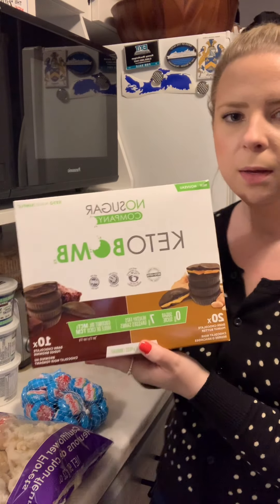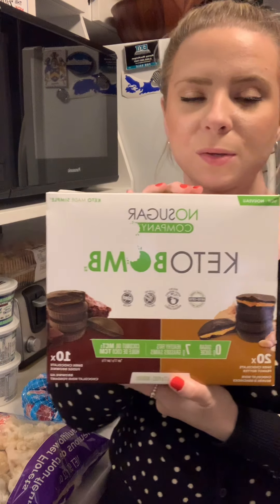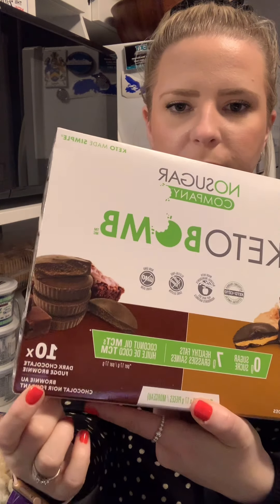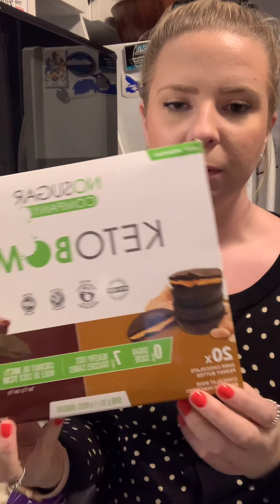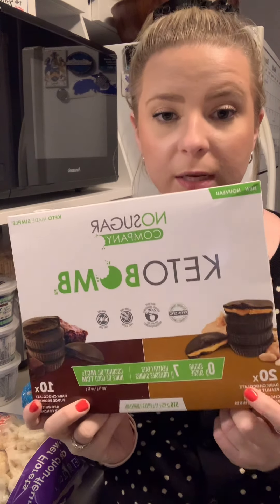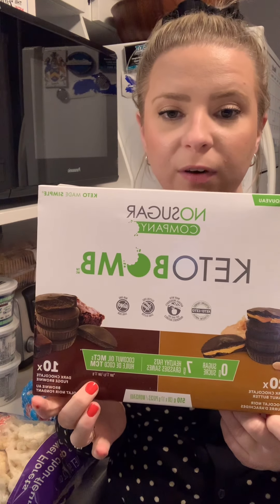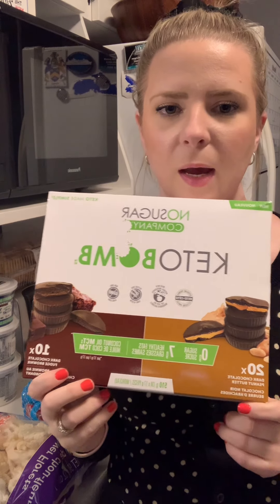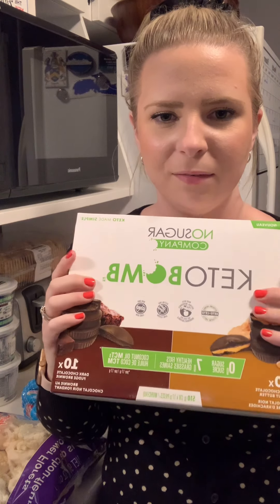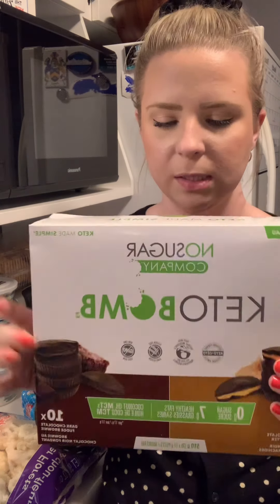These are so good — the No Sugar Company keto bombs. You've got dark chocolate fudge brownie and dark chocolate peanut butter. I am a peanut butter fanatic, love Reese's cups. The fudge brownie is amazing — I wish it was a whole box of those. You get 20 of the brownie and 10 of the peanut butter. They're one net carb each, individually packaged, and about the size of a Reese's cup.